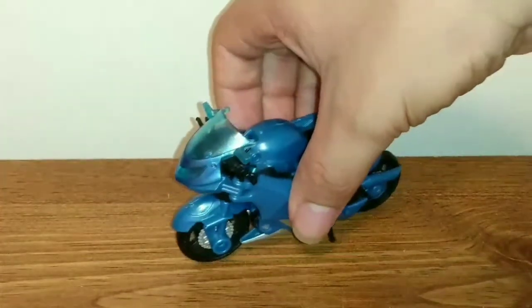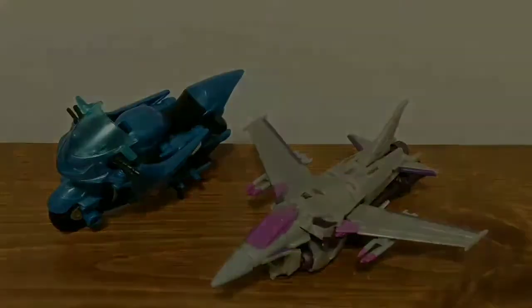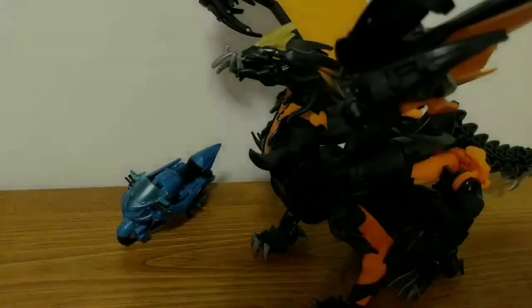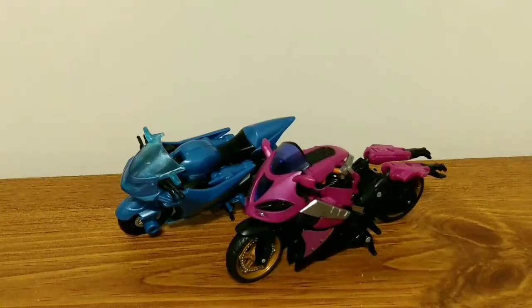Before we continue with the video, let's do some size comparisons with some other Transformers Prime figures. Here is R.C. next to Starscream, next to Soundwave, next to Megatron, and next to Predaking. And last but certainly not least, just for fun, here is R.C. as she appears in the Transformers Prime animated series next to R.C. as she appears in concept art for the Transformers 2007 movie.